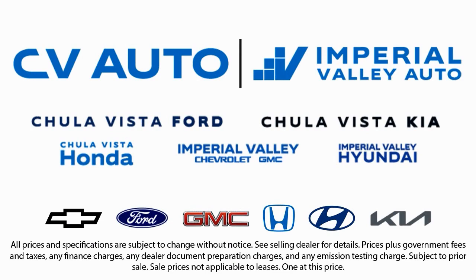Friendly service, a diverse inventory, and a top-rated service department come together for you. We have one of the largest inventory selections in Southern California, so come see us today and drive home in the vehicle that is just right for you!